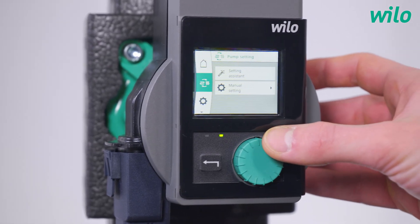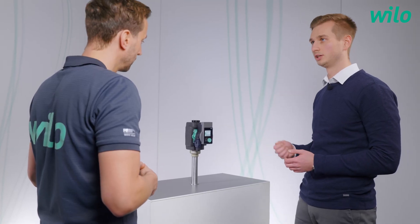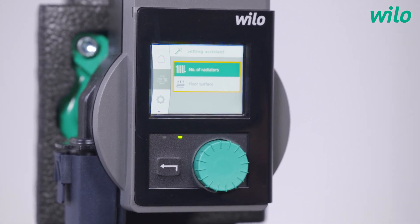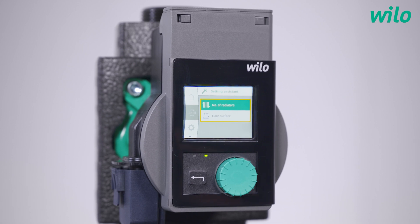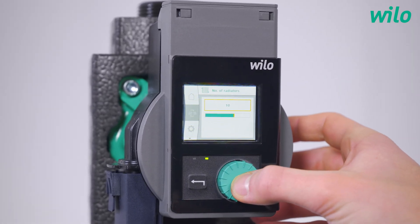How is it done? Could you show it? Of course. So we just go to the menu pump setting with the help of the green button. Here we can select either the setting assistant or the manual setting, where typical control modes like Dynamic Adapt Plus, delta PV, delta PC, or constant speed are selectable. We decide for the setting assistant, and now we are asked for the number of radiators — or in case of underfloor heating, for the floor surface area that should be heated in square meters. You don't enter a set point for the control? With these values that are asked for here, really everyone has it right to hand. When we select number of radiators, we can just turn the button, intuitively select the value, and then we are in the home screen again and the pump is set up. This procedure is also applied for underfloor heating of course. That's an easy and fast setup.